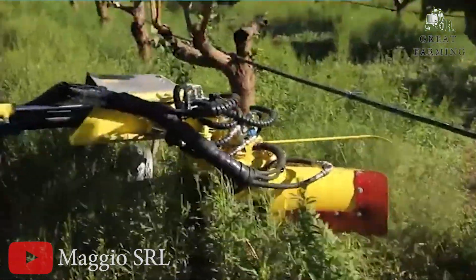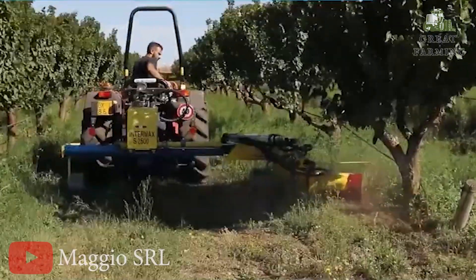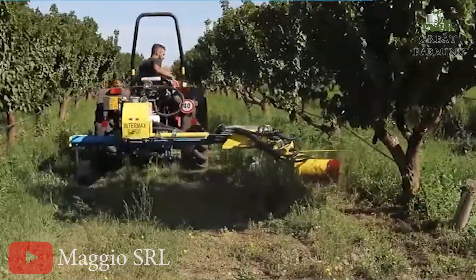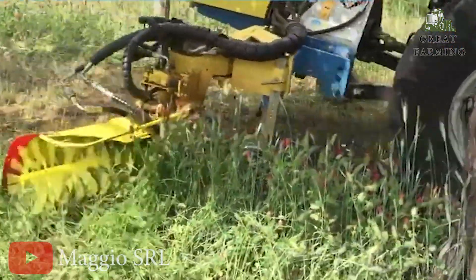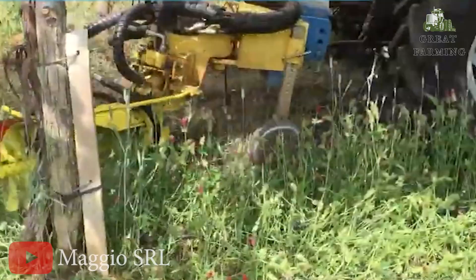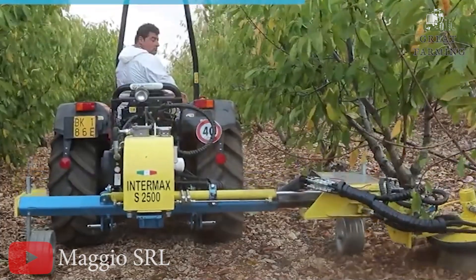Don't forget your dancing partner — you'll need a 540 RPM PTO drive with a control valve. It's the perfect match for this farming maestro. Thanks for watching. If you enjoyed this video, make sure you like and subscribe to my channel. We'd definitely appreciate it. See you next time!